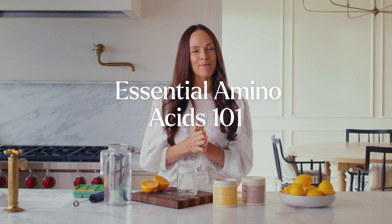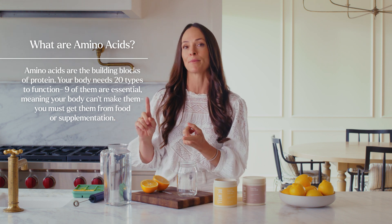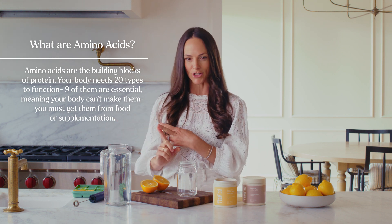Hi, I'm Kelly Levesque, and today I'm going to teach you a little bit about essential amino acids — specifically our Be Well essential amino acids. To understand what essential amino acids are, you need to understand what amino acids are. As human beings, we are made up of 20 amino acids. Nine of those are essential, meaning we need to get them through our food or through supplementation, and 11 of them can be synthesized in our body.